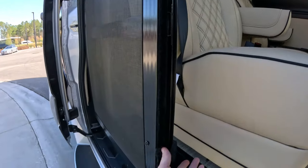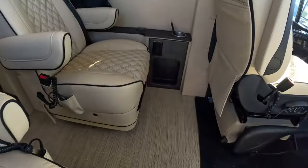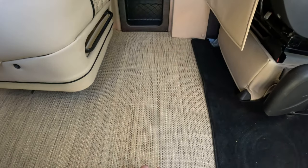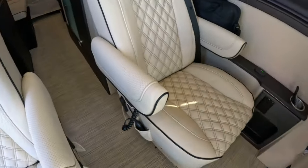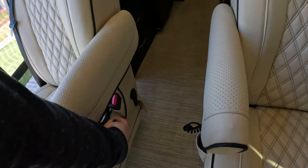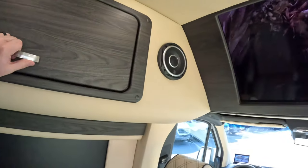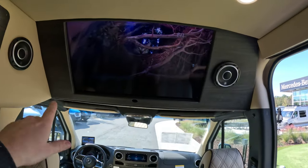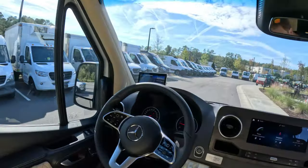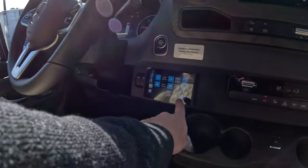We have soft-touch automotive fabric throughout and marine-grade floors. Each of the seats, including the fronts, have massage and heat independently controlled. We have some extra storage up front, and a TV mounted playing Apple TV off a wireless router, along with surround-view cameras.